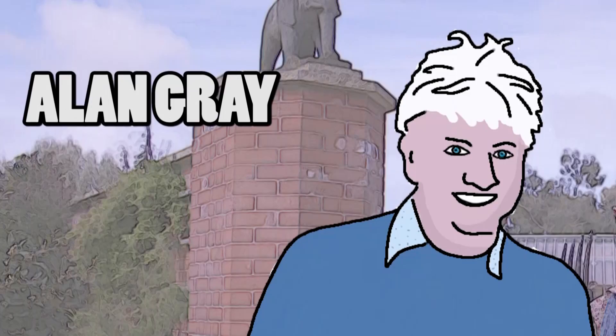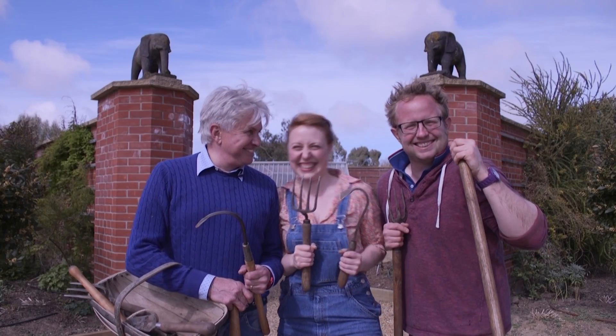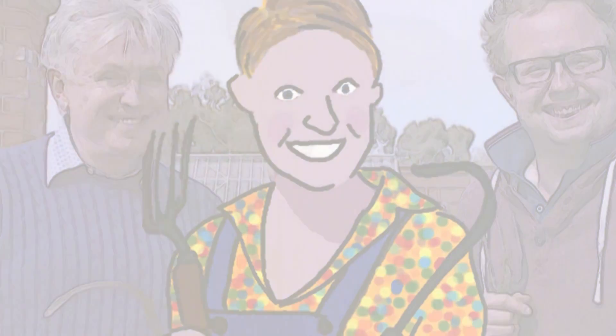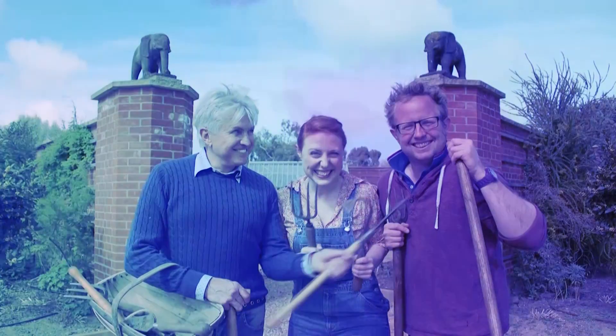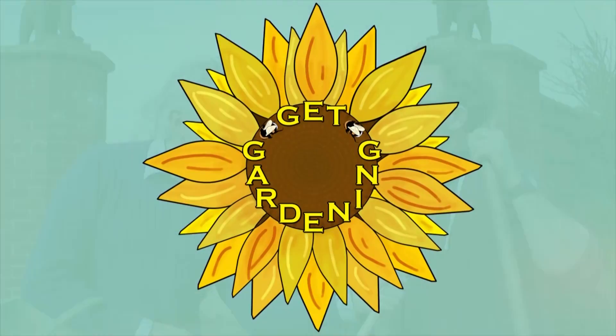When April showers come your way, they bring the flowers that bloom in May. Hello, I'm Alan Gray. Welcome to Get Gardening. Well, it's a showery old April day out here,